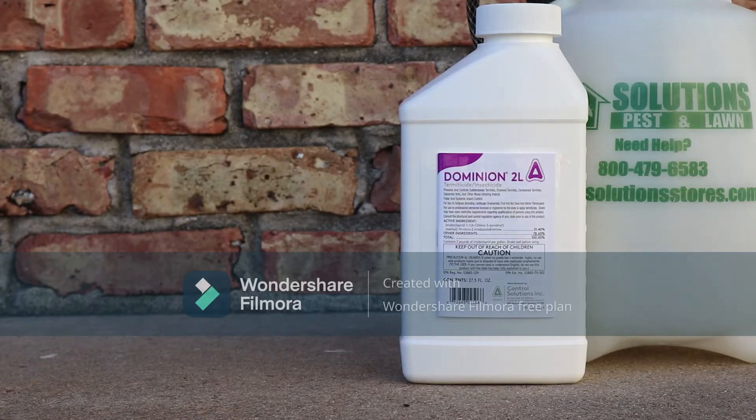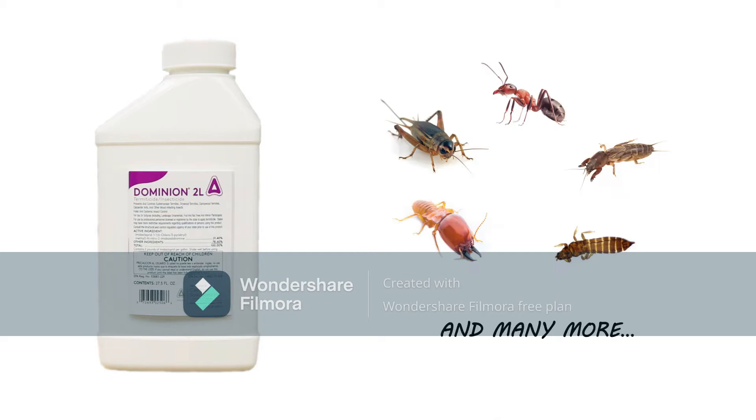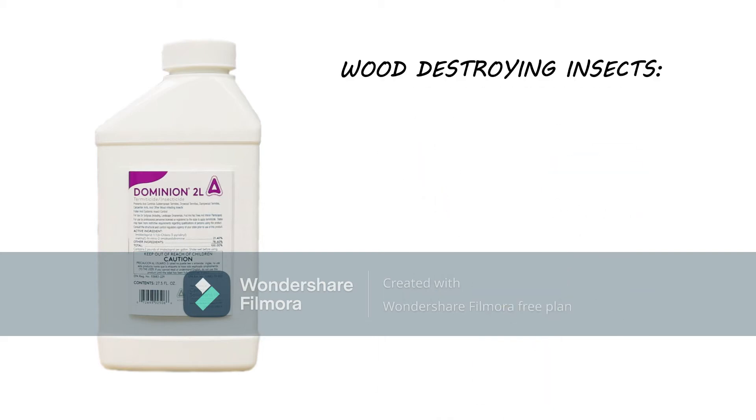Dominion 2L is an imidacloprid neonicotinoid insecticide. This product is a systemic insecticide that works by interfering with the insect's nervous system. Dominion controls many different species of insects, but we typically recommend it primarily for outdoor use to control plant-destroying pests like aphids, whiteflies, and chinch bugs, as well as wood-destroying insects like termites and carpenter ants.